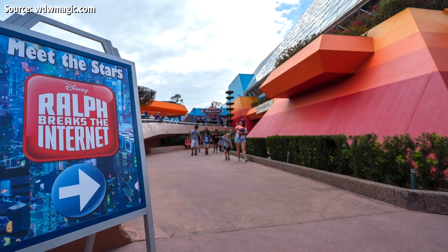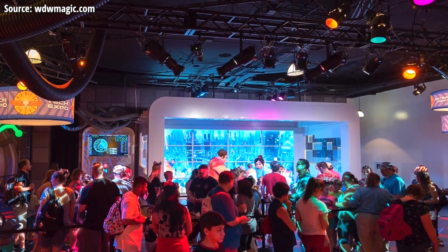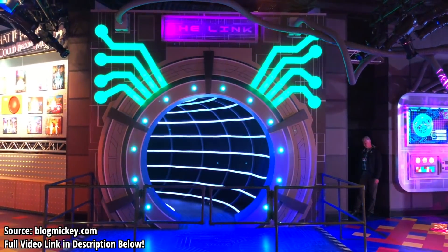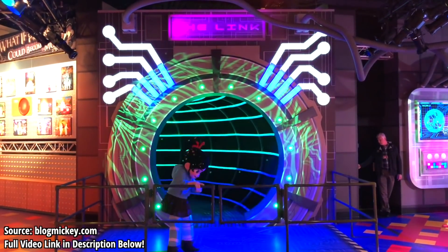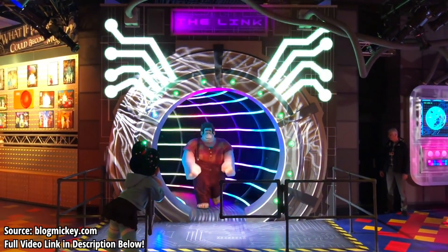First up in Epcot this week, Wreck-It Ralph and Vanellope have moved into Imageworks at the ride exit to Journey into Imagination, where they are now greeting guests. What really caught Disney fans by surprise and created some buzz is that part of the meet-and-greet set includes this artfully made LED tunnel, which Ralph and Vanellope go through on their way to meet guests — the tunnel symbolizing them arriving from the internet to tie in with Wreck-It Ralph 2.